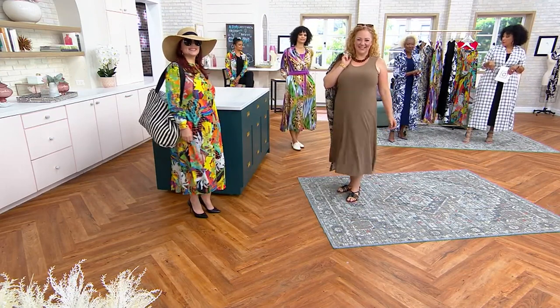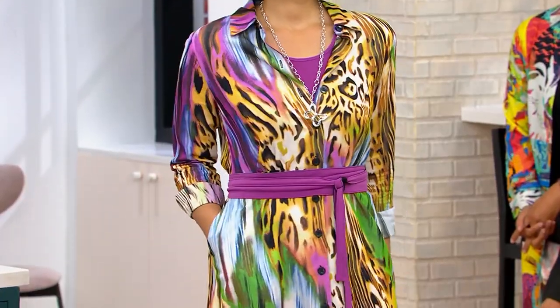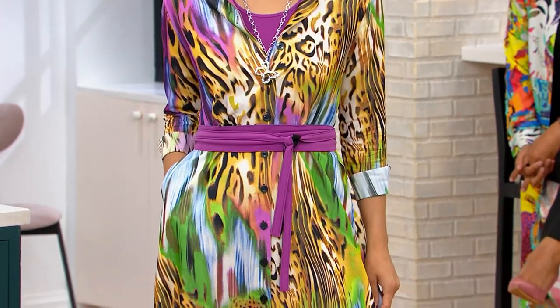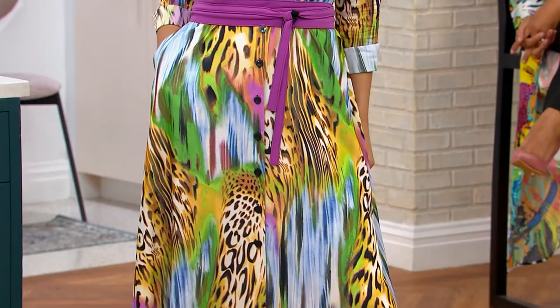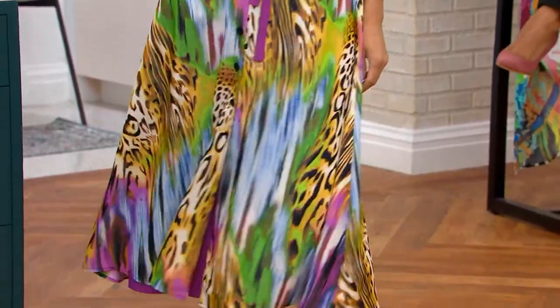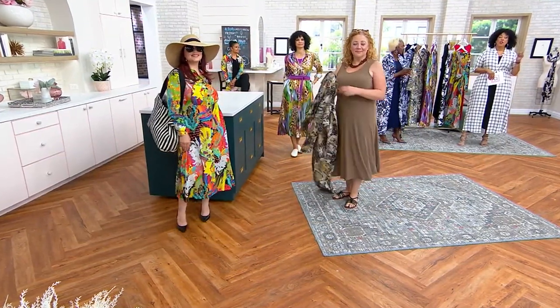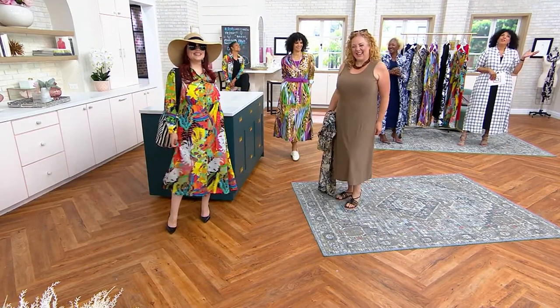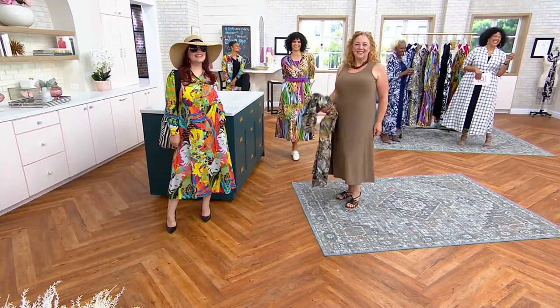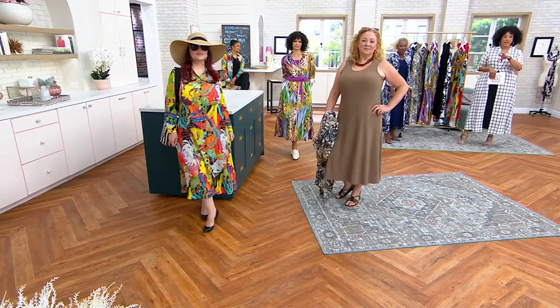Michelle took the Obi belt and is wearing the shirt dress and tank dress together — it looks great with a little loafer. The versatility of these two dresses is overwhelming. You have so many different ways to wear this. There are only 300 of the Obi belts left, so if you want that Obi belt, we only have 300 remaining.